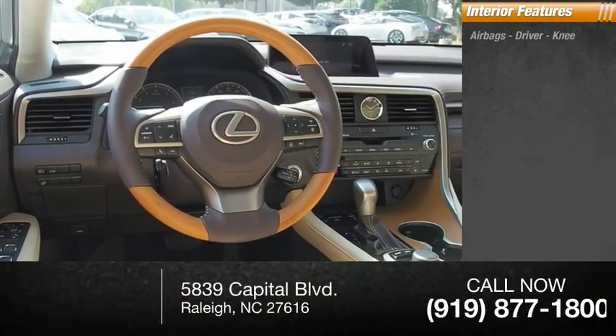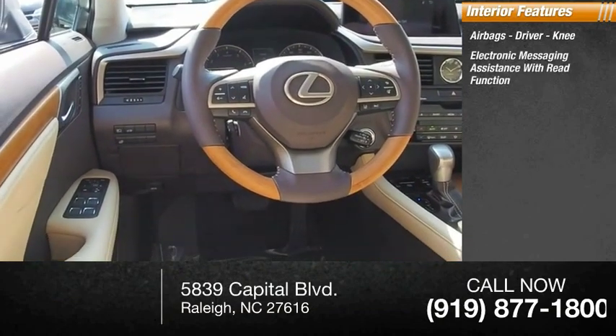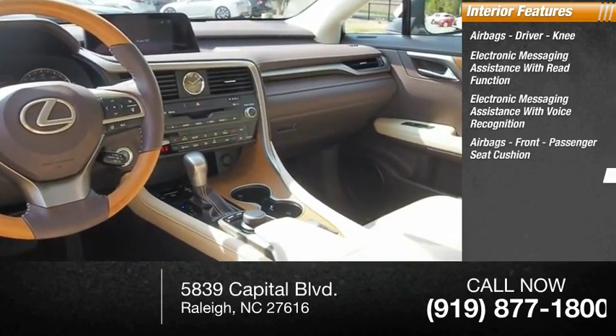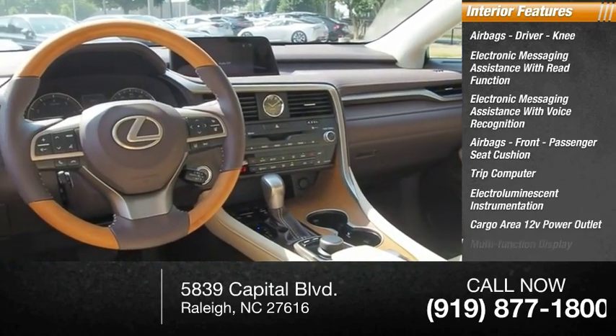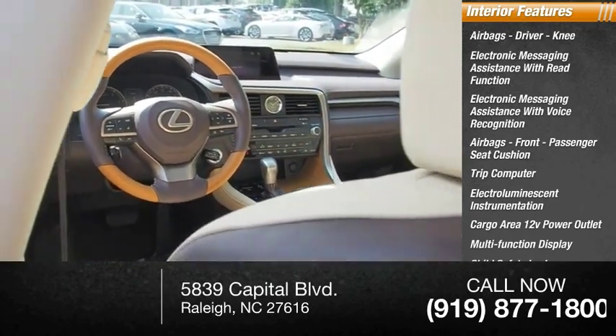Inside you'll find airbags — driver and knee — electronic messaging assistance with read function and voice recognition, front passenger seat cushion airbags, trip computer, electro-illuminescent instrumentation, cargo area 12-volt power outlet, multi-function display, child safety locks, and a center console with lighting.